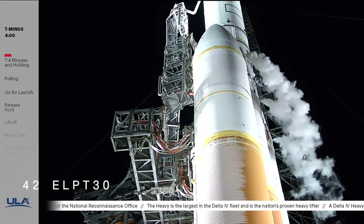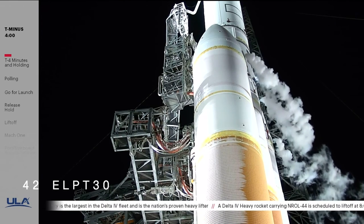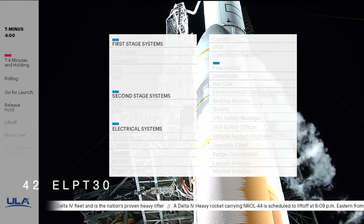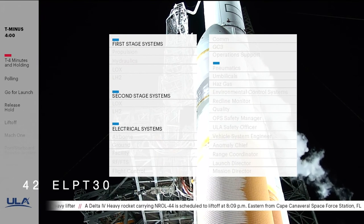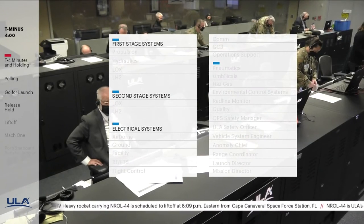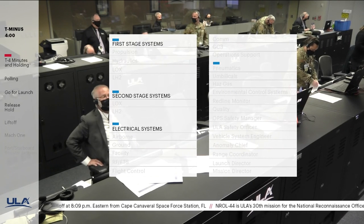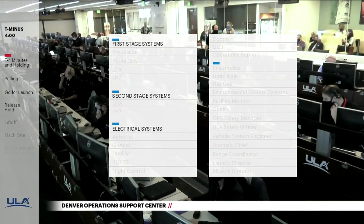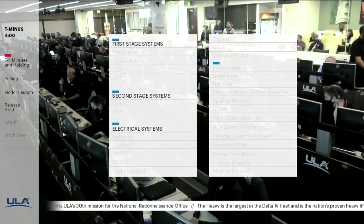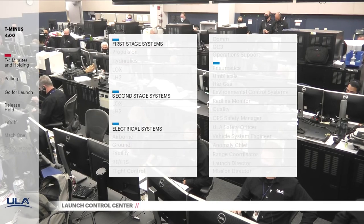This is Delta Mission Control. We have entered the planned 10-minute built-in hold; preparations for launch continue. In a few moments, launch conductor Scott Barney will poll the launch team for the final go to pick up the count. Twenty-seven engineers and managers are polled for system status and readiness to proceed. This is the final status check before launch for all Delta vehicle systems, ground systems, the spacecraft, and the U.S. Space Force Eastern Range. The vehicle system readiness poll includes electrical systems, hydraulics, pneumatics, propulsion systems, flight control, and propellants.